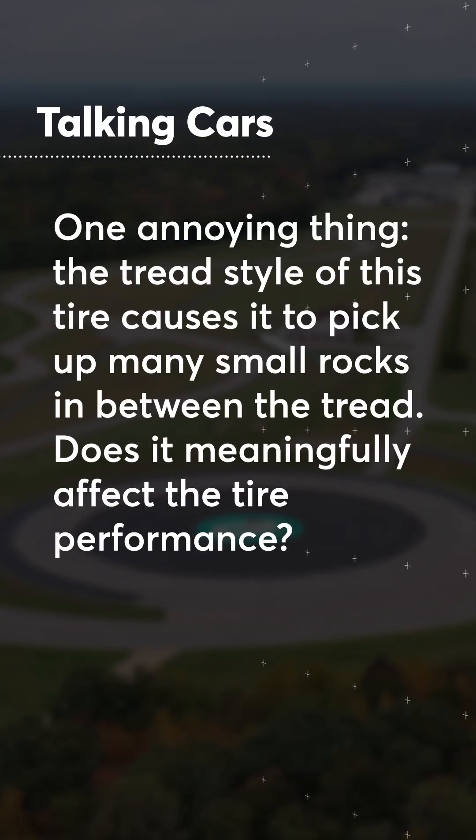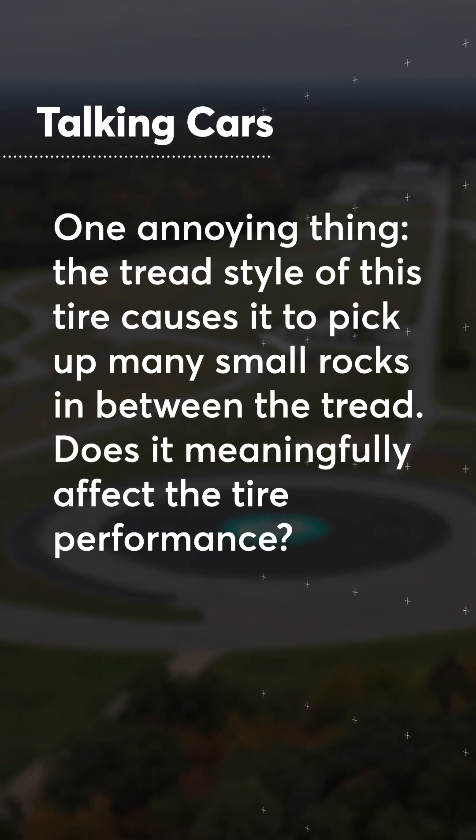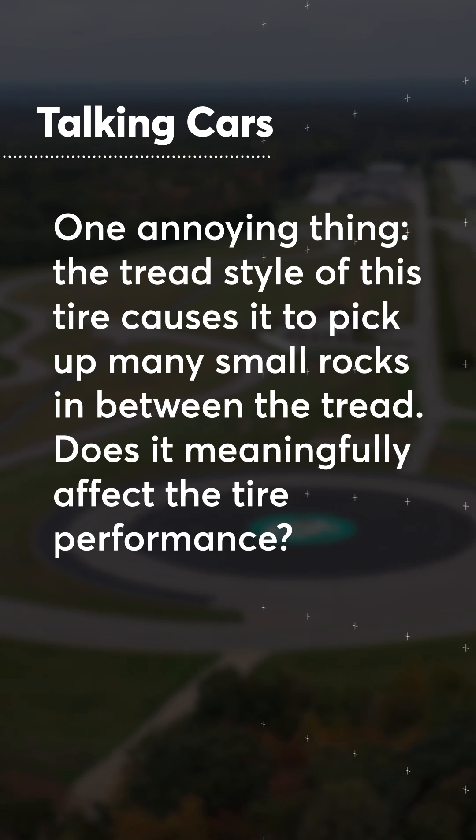It almost sounds like a studded tire, and then you'll hear it hit off the fender well. Take a pick and pick every last stone out of the tires. Winter tires with a lot of siping sure do pick up a lot of rocks. One annoying thing — the tread style of this tire causes it to pick up many small rocks in between the tread. Does it meaningfully affect tire performance? Some tires pick up rocks, some don't.